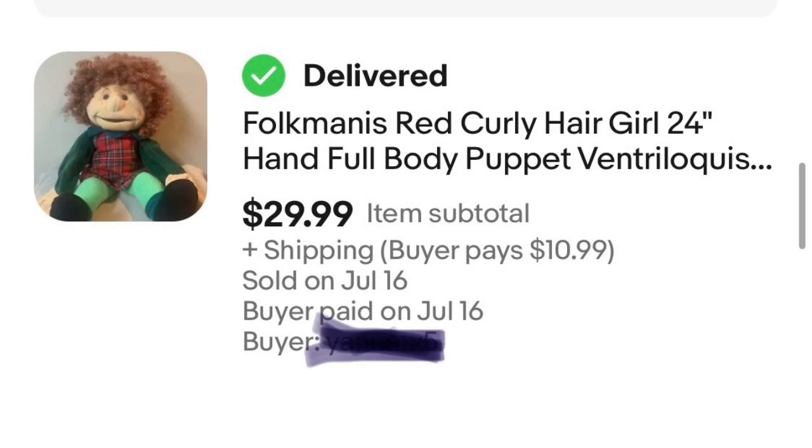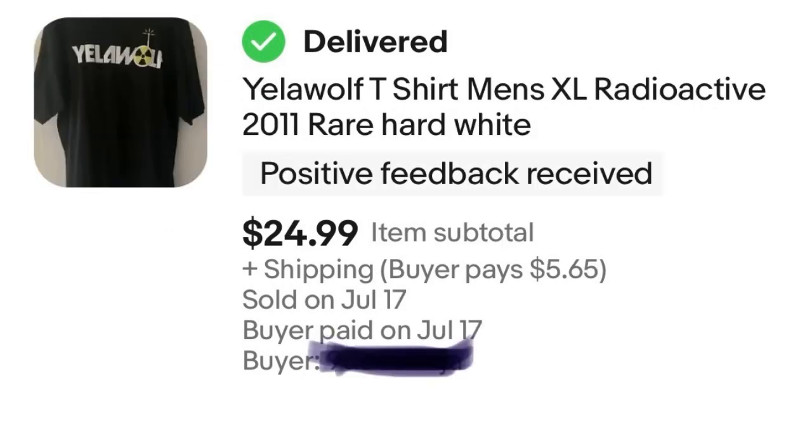Item number three: Yellow Wolf. I found a Yellow Wolf t-shirt at a garage sale for only a dollar — low risk, high reward potential. I had it priced higher since there were none like it on eBay, but somebody messaged me wanting to pay $25 instead of the $30 I had it marked at. I agreed to that and profited $24. You can't lose.